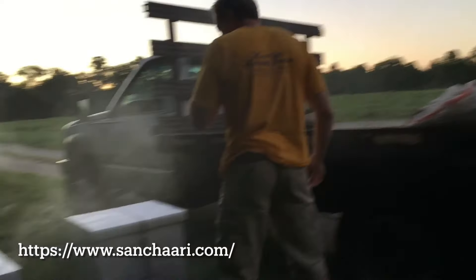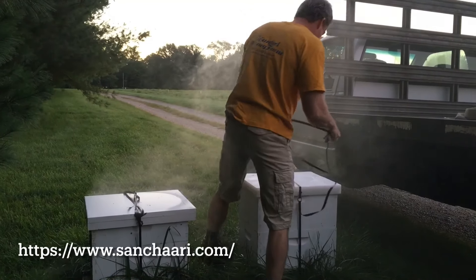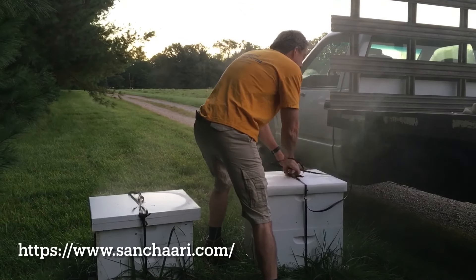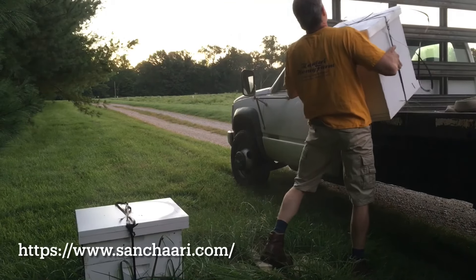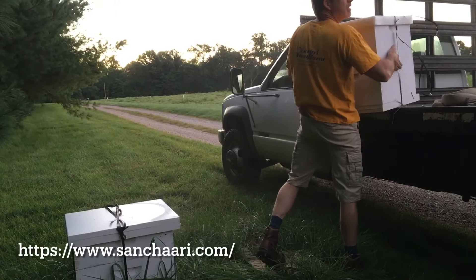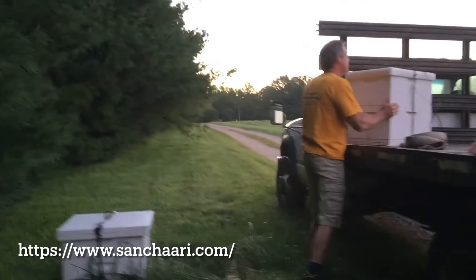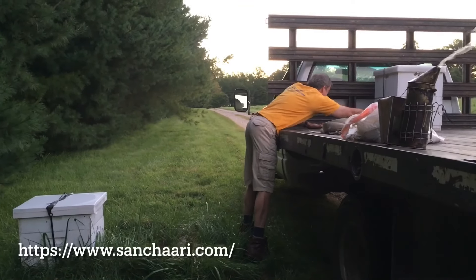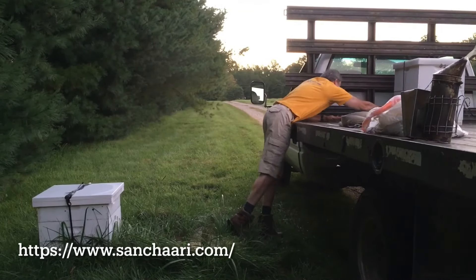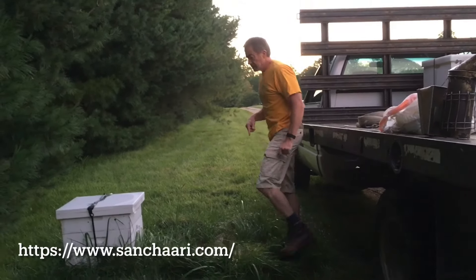We have to pick these up and put them on. We have to be quiet and calm and we don't want to get them upset. This is the heavier one.